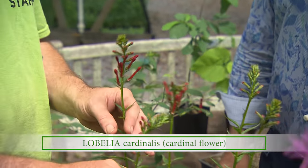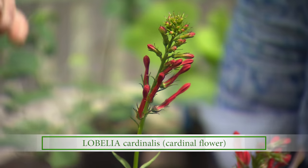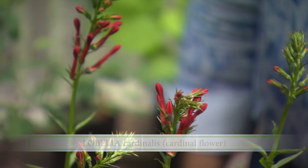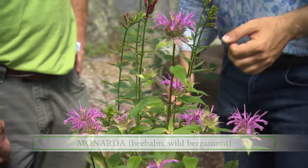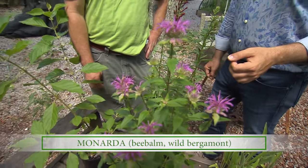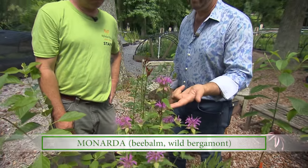Lobelia cardinalis, cardinal flower — hummingbirds love this. When it's in full bloom, these are beautiful tubular flowers with a brilliant scarlet color, and hummingbirds are just drawn to them like candy. And then bee balm — also very popular with the pollinators: bees obviously, but also butterflies and other pollinators. In my garden this seems to be a favorite of the tiger swallowtail. I always seem to have those on the monarda and on the summer phlox.